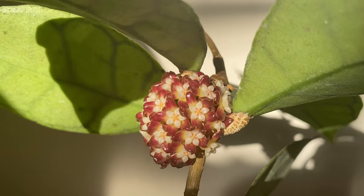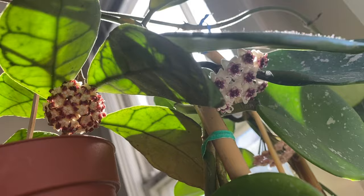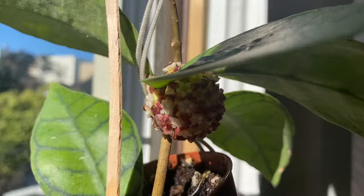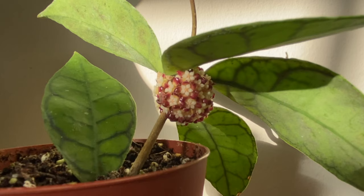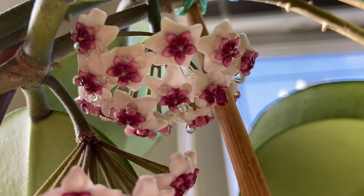Compared to my Hoya obovata blooms, I noticed that these blooms are a lot smaller. The whole ball is about one and a half inches, and there are a lot more flowers that make it look more like a ball, versus my Hoya obovata which is more spread out and has fewer flowers. I think there are about 40 total flowers compared to my Hoya obovata, which the largest one I've counted maybe 18 flowers.